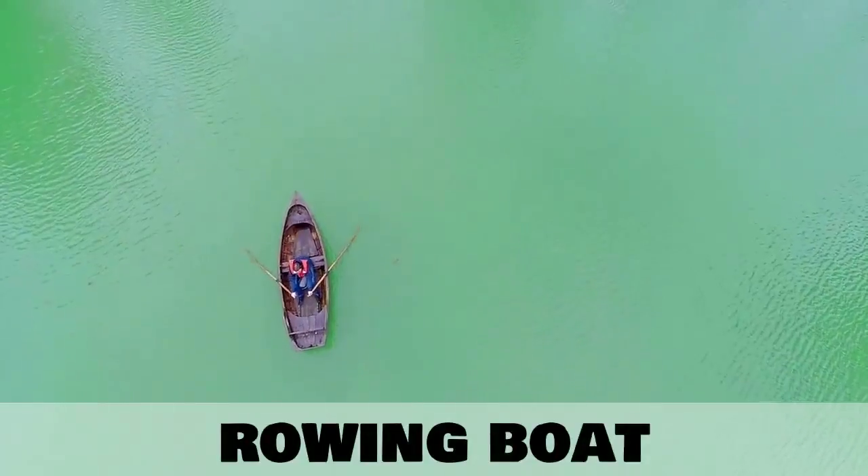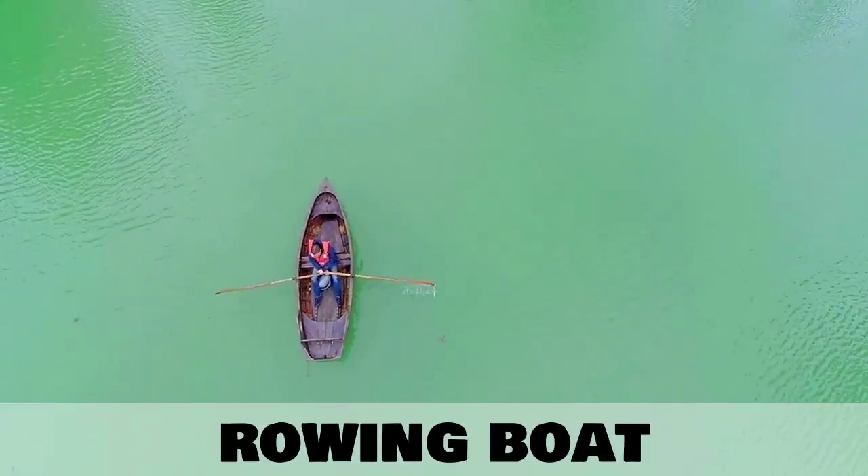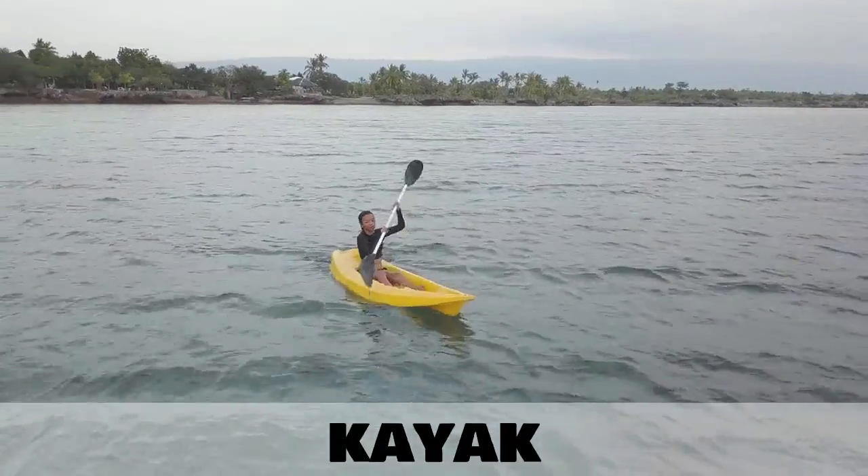Coming up we have another small boat — the rowing boat. And this boat is called a kayak.